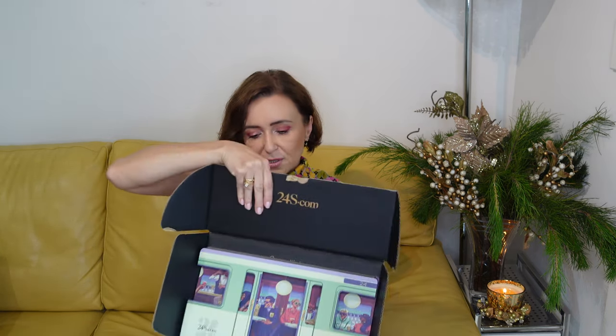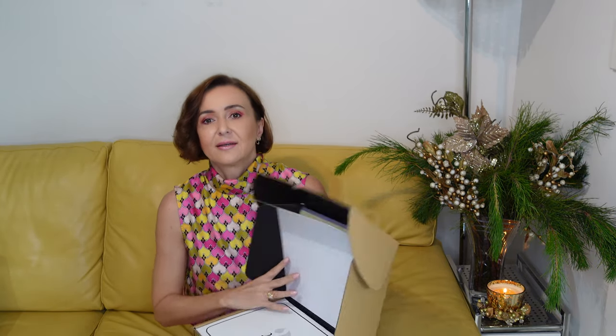Now we'll get to the Bottega Veneta part. Usually I purchase handbags only in designated boutiques — I'm always worried about authenticity so I prefer to go directly. However, the price was much better on this website and I wanted this particular bag in this particular color for a while, so when the price got better I just went for it. I bought it on the 24S website. I just wanted to show you the box because the packaging is just gorgeous, and I think they have the nicest presentation from all websites.